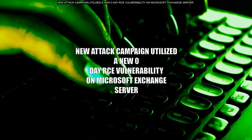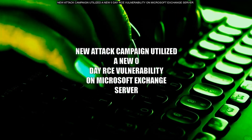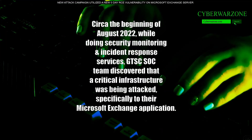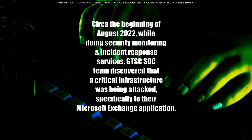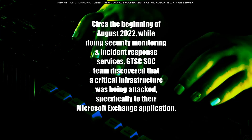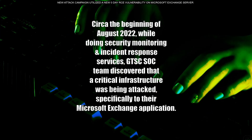A new attack campaign utilized a new zero-day RCE vulnerability on Microsoft Exchange server. Around the beginning of August 2022, while doing security monitoring and incident response services, the GTSC SOC team discovered that a critical infrastructure was being attacked, specifically targeting their Microsoft Exchange application.